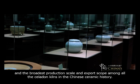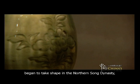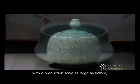Longchuan's celadon industry, dating back to the Western Jin Dynasty, began to take shape in the Northern Song Dynasty, reached its prime in the middle and later periods of the Southern Song Dynasty, saw a reduction in quality during the Ming Dynasty with a production scale as large as before, and finally met its decline in the Qing Dynasty.